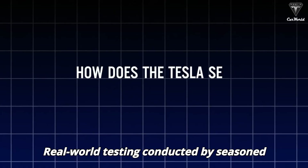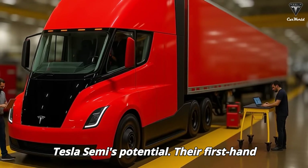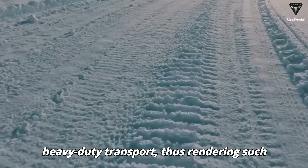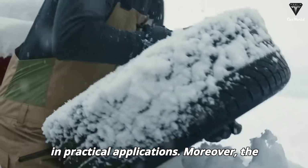Real-world testing conducted by seasoned drivers is essential for affirming the Tesla Semi's potential. Their firsthand insights reveal the actual challenges encountered in heavy-duty transport, rendering such hands-on experience invaluable for understanding the vehicle's performance in practical applications.